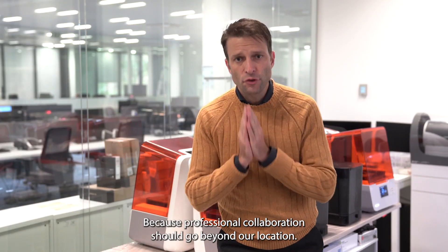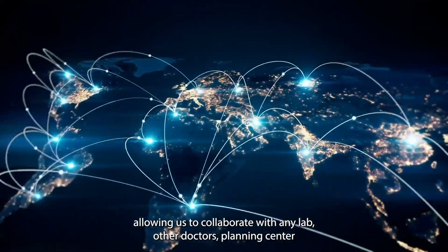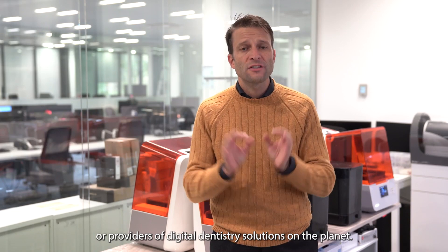Because professional collaboration should go beyond our location. Printing technology connects us to the world, allowing us to collaborate with any lab, other doctors, planning center, or providers of digital dentistry solutions on the planet.